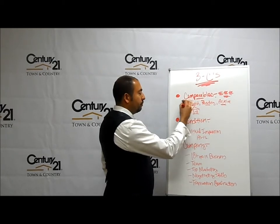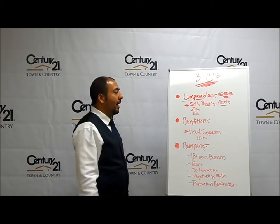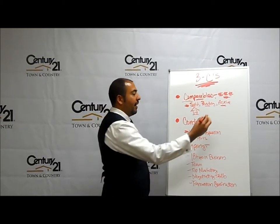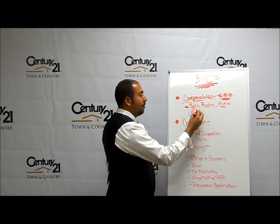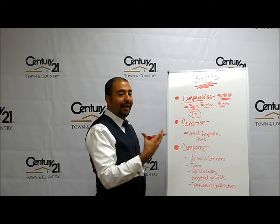Why are comparables so important? When we list a house to determine the value or the price of that house, we look for houses — comparables — that are similar to that house.